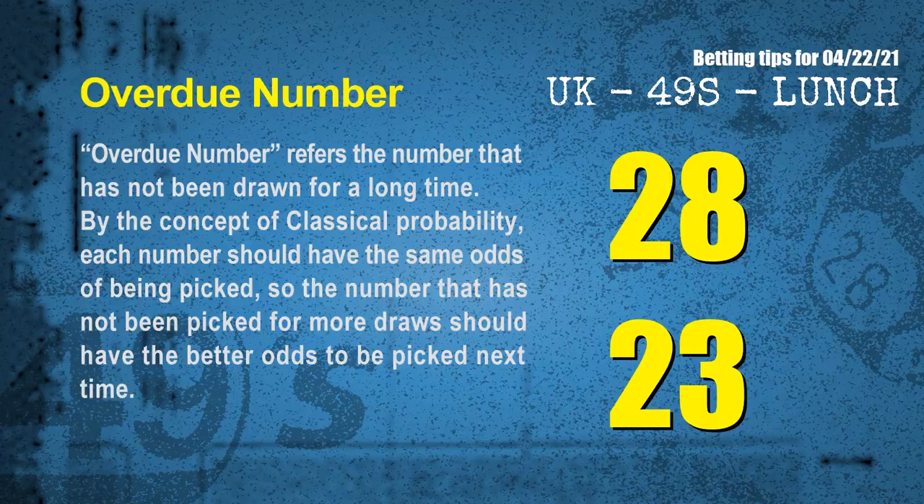The final information for you is overdue numbers. Overdue numbers refer to numbers that have not been drawn for a long time. By the concept of classical probability, each number should have the same odds of being picked, so a number that has not been picked for more draws should have better odds to be picked next time. After counting thousands of results, we find out the most overdue two numbers for you, which are 28 and 23.